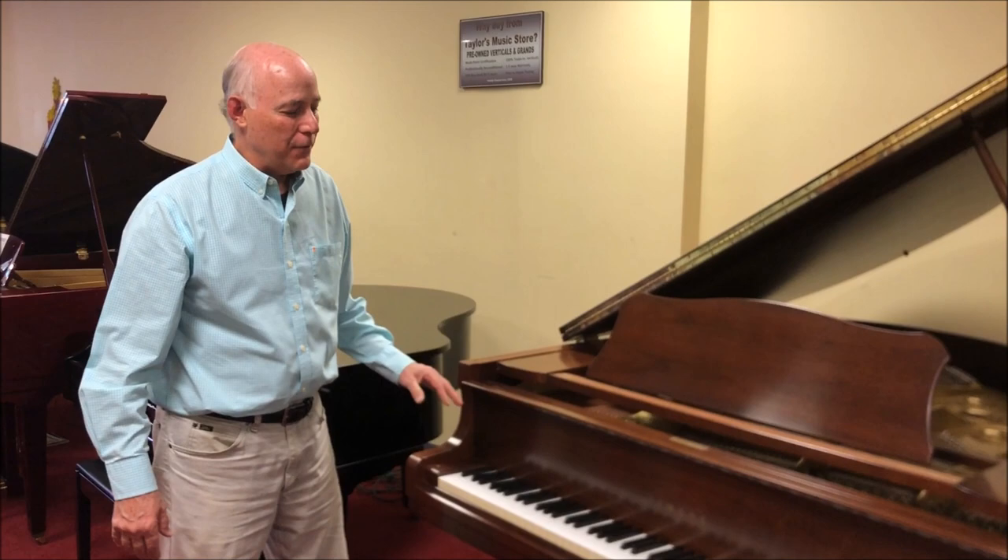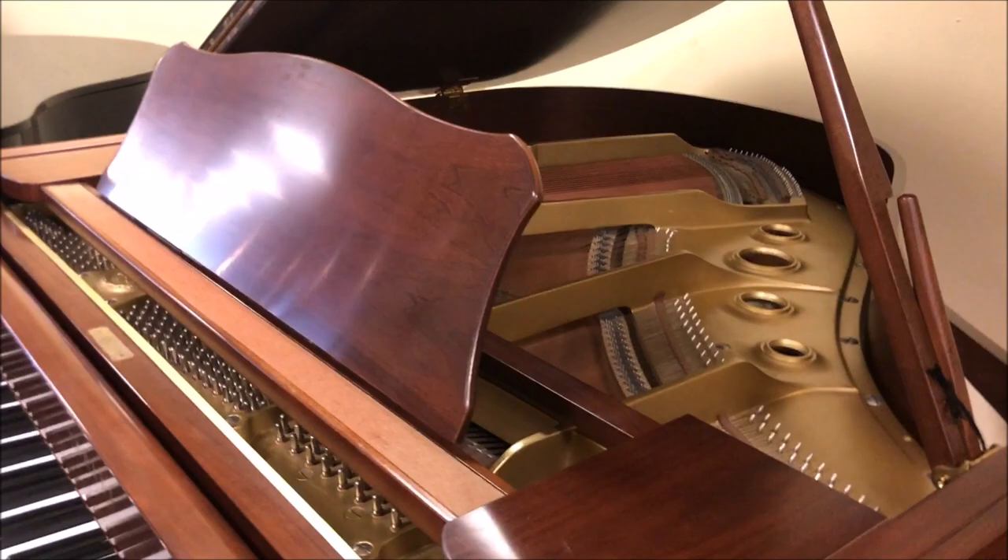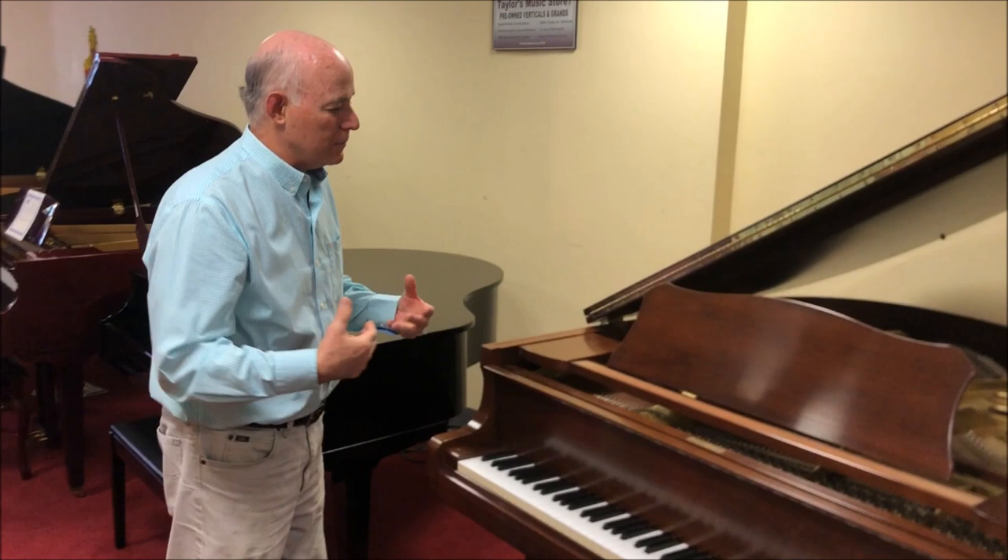Hi, I'm Tom down in Taylor's bargain room in front of this beautiful Yamaha Baby Grand Piano. If you're looking for a quality Yamaha used reconditioned Baby Grand Piano, this is a great choice for you. It's a G1 model, and even though it was built in 1981, it's in terrific condition on the inside.